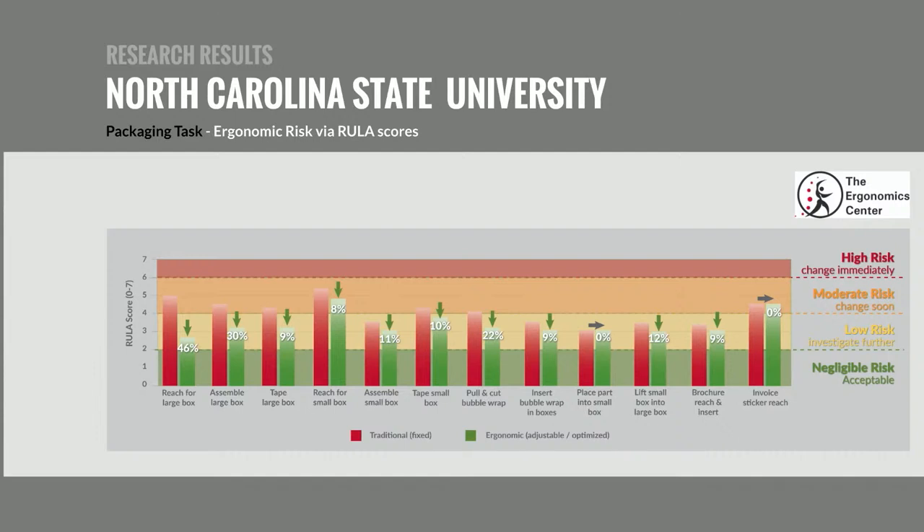The packaging task had many more subtasks to itemize separately. Some tasks showed no difference because participants performed them the same way regardless of workstation type. But across the other subtasks, risk reductions ranged from 8% up to 46%. For example, reaching for a large box showed a particularly large reduction in risk.